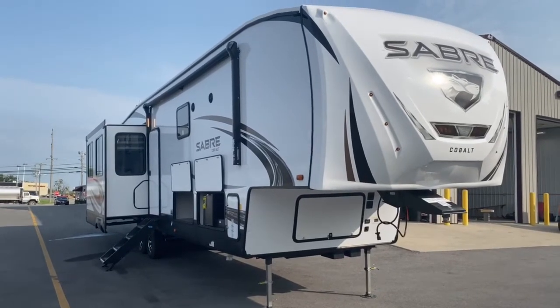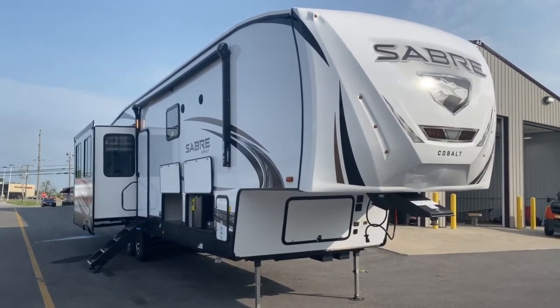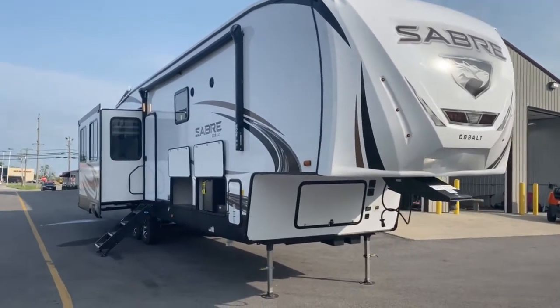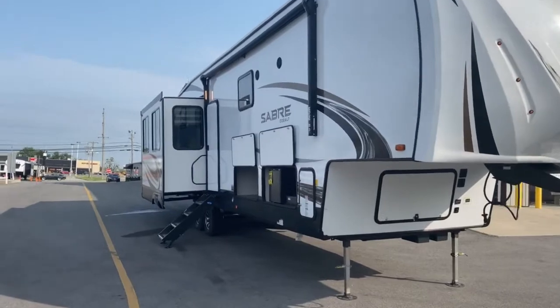Hey guys, it's Vicki with Tri-State RV in Anna, Illinois, and today I want to give you a look at this 2021 Forest River Sabre Cobalt 37 FBT.